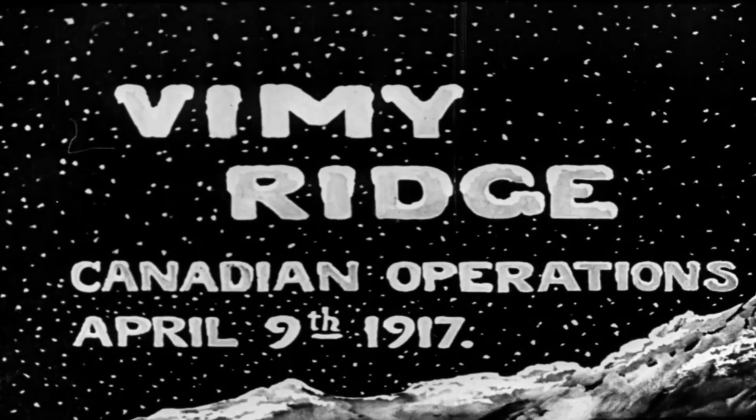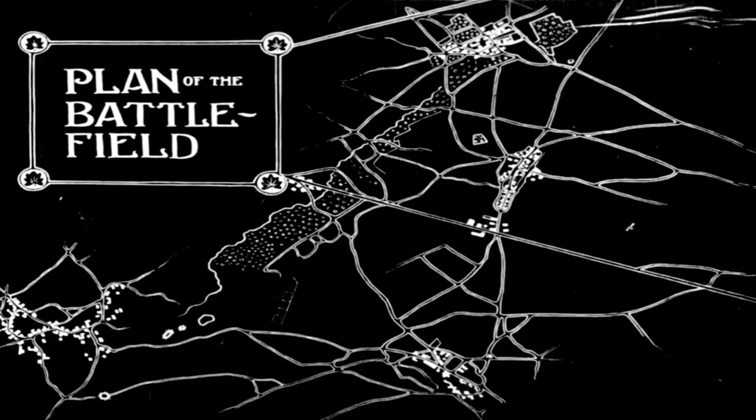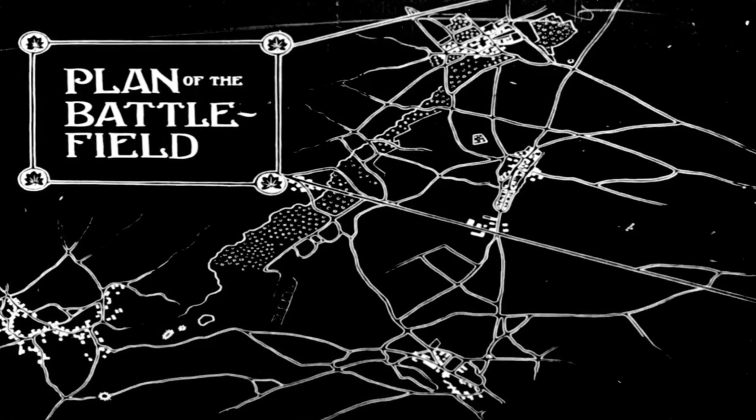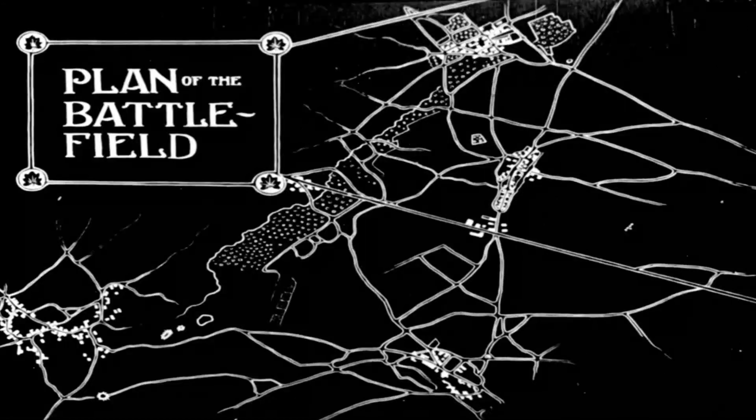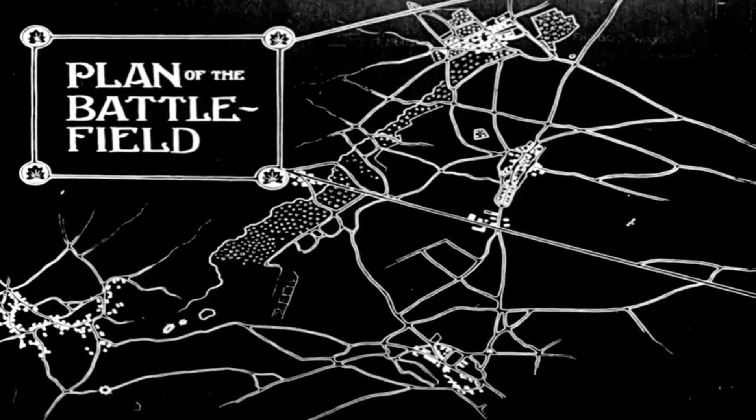Here we have an animated map of the Battle of Vimy Ridge, particularly the fighting that took place on April 9th, 1917. As you can see here, they're drawing out some of the geographic features of the ridge, including woods, towns, villages, farms, and even some of the craters created during the earlier fighting.